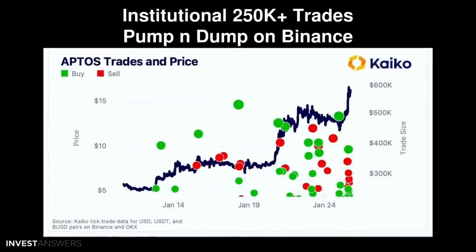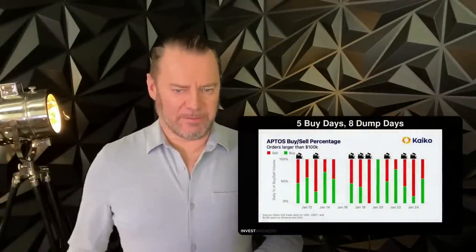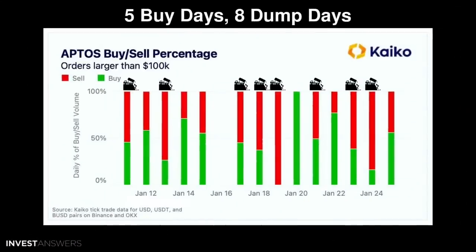Back to Aptos: this is a map of institutional trades of $250,000-plus buys and sells — and these are the minimum; they could be a million or five million dollars. The question is: is this a pump-and-dump scheme and who is behind it? All of these were executed on Binance, skewed heavily towards buys — average buy size about $2.8 million. You can see the greens happen early and then all of a sudden there's a whole bunch of reds.